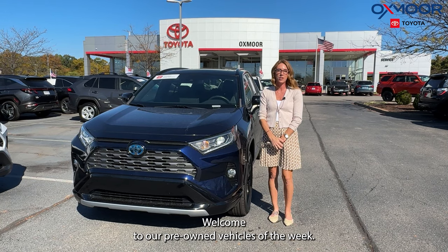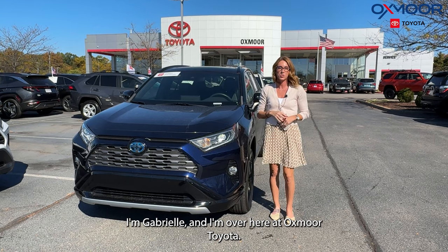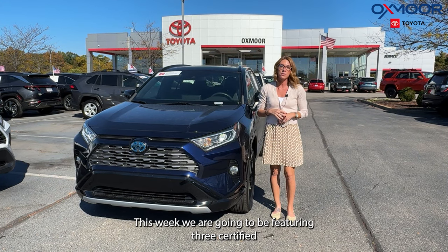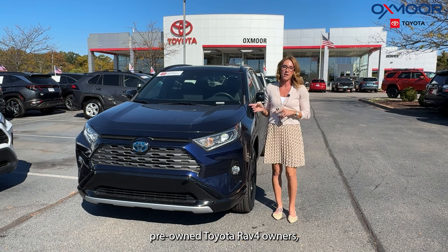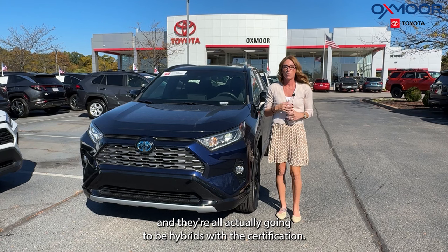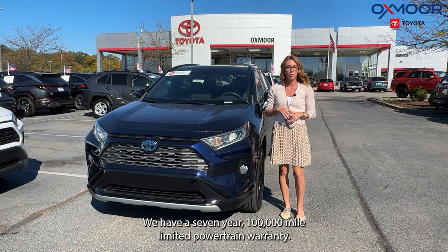Hello everyone, welcome to our pre-owned vehicles of the week. I'm Gabrielle and I'm over here at Oxmoor Toyota. This week we are going to be featuring three certified pre-owned Toyota RAV4s and they're all actually going to be hybrids. With the certification we have a seven-year, 100,000 mile limited powertrain warranty.